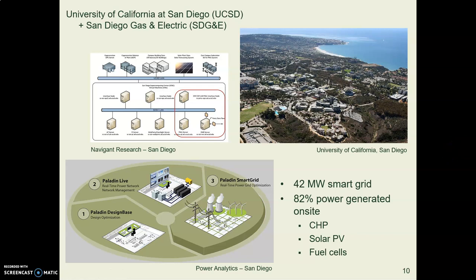The University of California San Diego runs on a microgrid. Here is a simplified diagram of how their system works. They produce 82% of all the power they use on their own site. They have a smart grid with sensors and net metering. The three main methods of generating power they rely on are combined heat and power, solar panels, and hydrogen fuel cells.